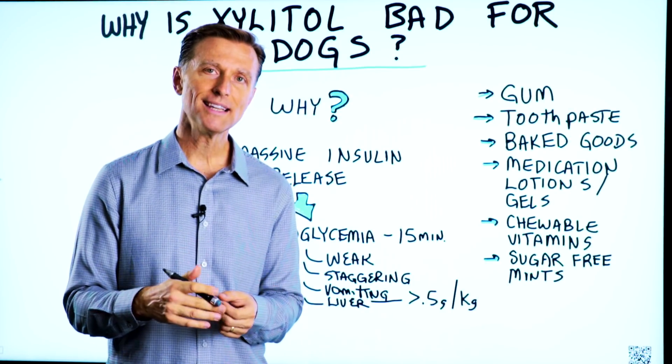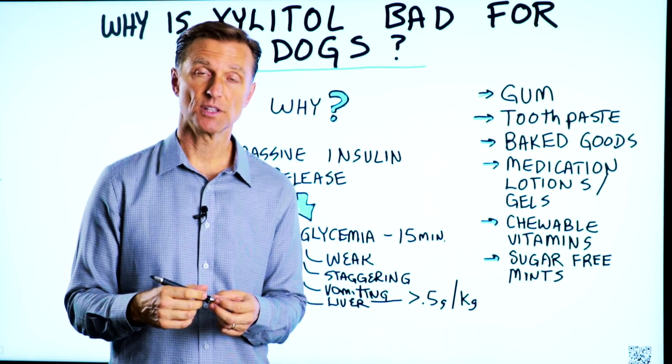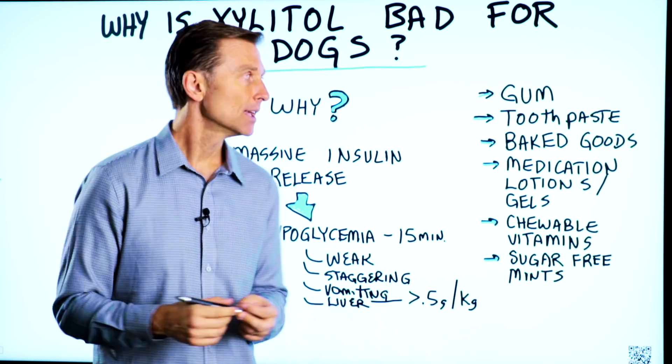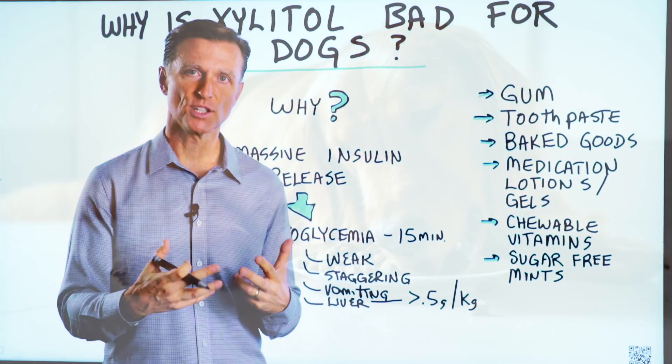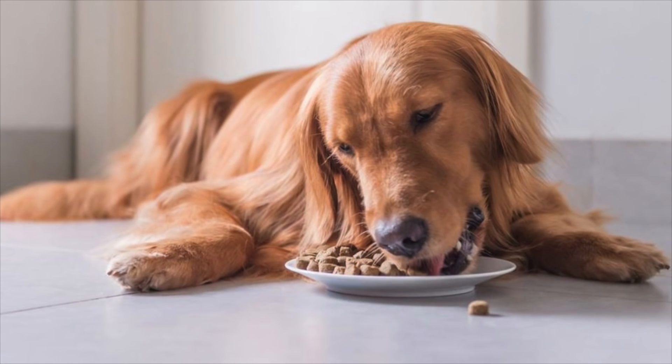Someone had a question: why is xylitol dangerous for dogs? Well, it's not dangerous for humans and other animals, but dogs have a different metabolism for xylitol.